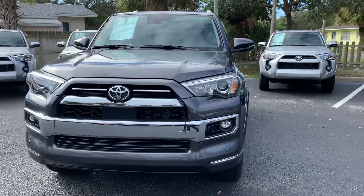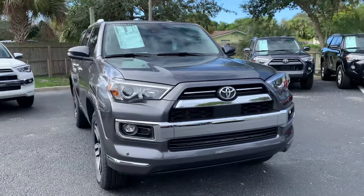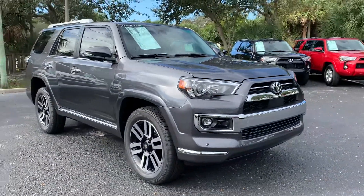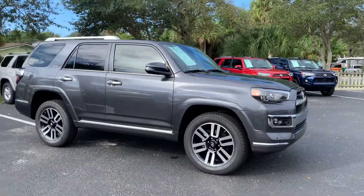Good morning, Lori. This is Sally over at Toyota of Melbourne. You'd expressed some interest in wanting to take a look at this brand new 2021 Toyota 4Runner. This is the limited edition model, so it's the top-of-the-line model that Toyota makes in the 4Runner. And this is the magnetic gray metallic outside color.